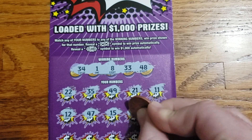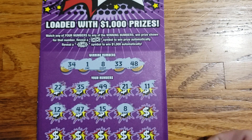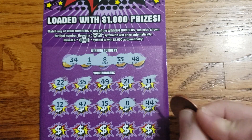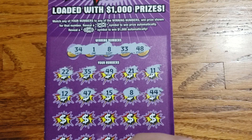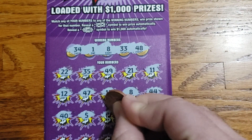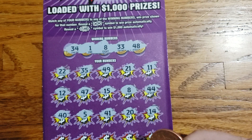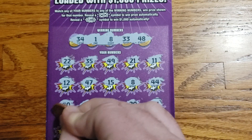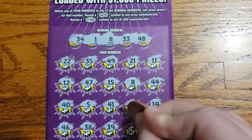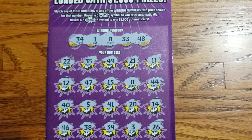We got a match! We pulled it off. Let's see if we can get anything else on it. Lucky 44 — not today. Then 45, 41, 20, 14, 46, 38, 39, 3, and 26.